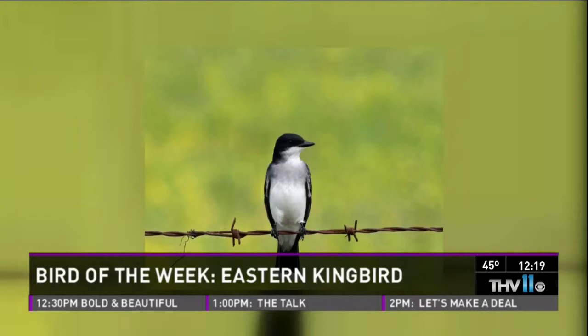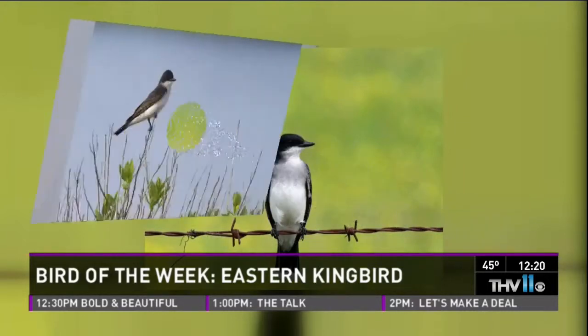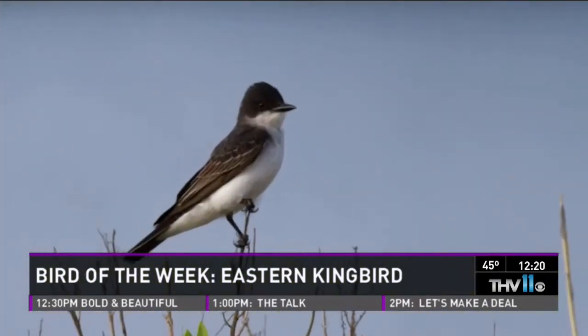The way these guys hunt is part of how they get the flycatcher name. They sit on one perch — they like open areas, like barbed wire fences along pastures. They make little circular flights, grab a bug, bring it back, beat it until it stops moving, eat it, and always return to the exact same spot. If not on a fence, they like to sit on the very tippy end of a branch on a low tree or bush.